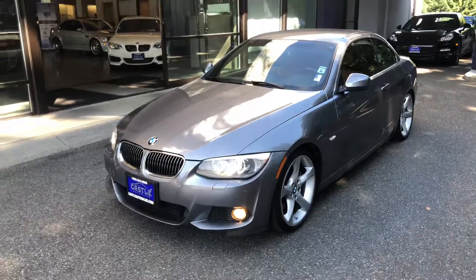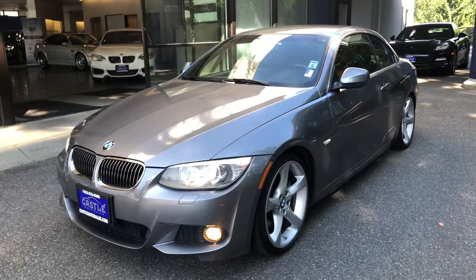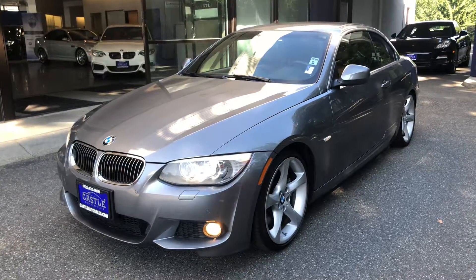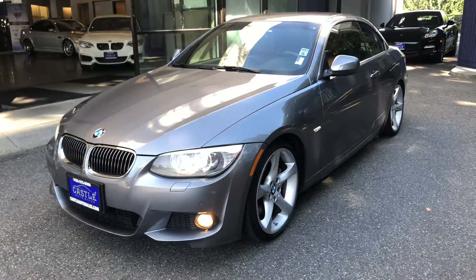Again, this is Jesus with Castle Auto Sales here in Washington. Please feel free to give me a call, come by for a test drive, or with any other questions. Our phone number is 425-670-0999. Thank you.